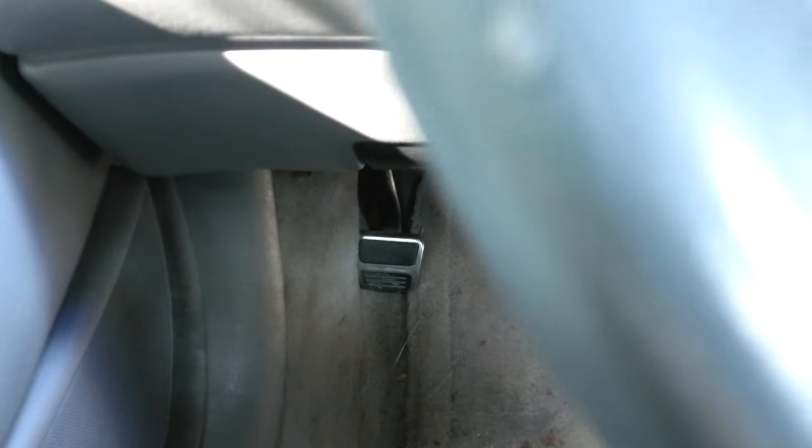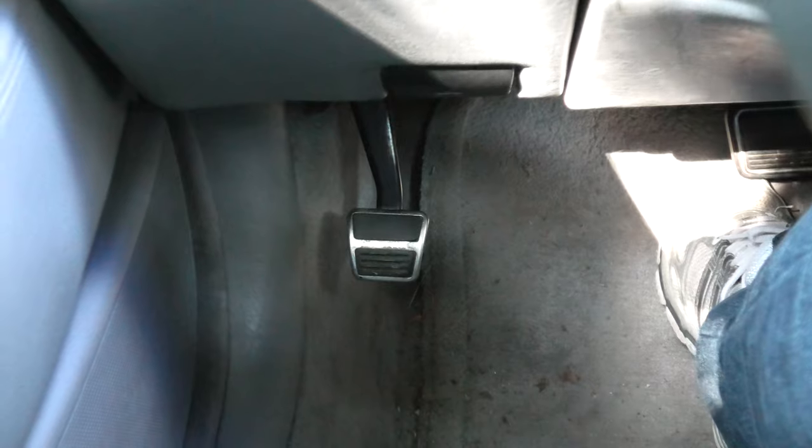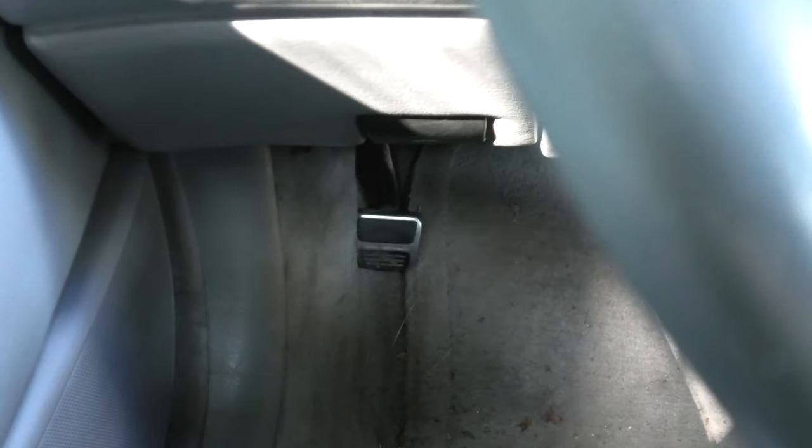it automatically pops out when you move the gear lever into drive. When you want to engage it again, you simply push down the pedal like you normally would.